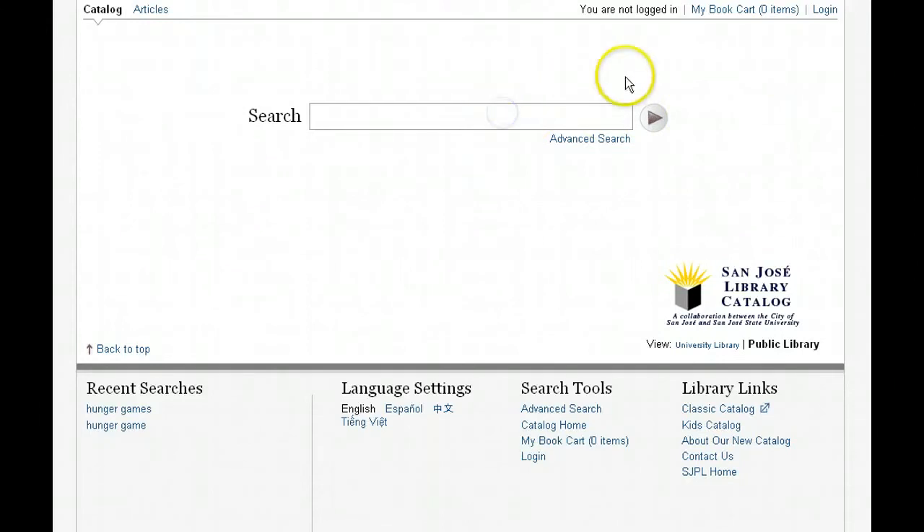This is the main page of the new catalog system. The first thing you might notice is that there is one simple search box, just like Google. You don't have to think in advance about whether you want to do an author, a title, or a subject search, or deal with drop-down menus for search types and limits.